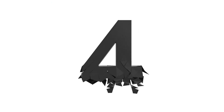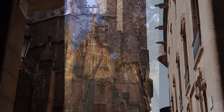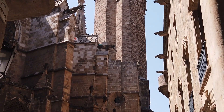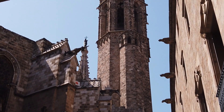Number four: Gothic Quarter. The Gothic Quarter is the center of the old city of Barcelona. This is the oldest part of the city, where you can travel back in time and explore a labyrinth of narrow streets opening out into squares and the amazing gothic architecture.